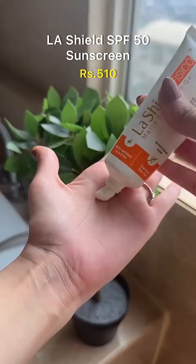Lastly, we have the Mineral Matte Sunscreen by LaShield. This is an extremely moisturizing sunscreen and I prefer using this as a hand cream to prevent tanning, photoaging, and any pigmentation.